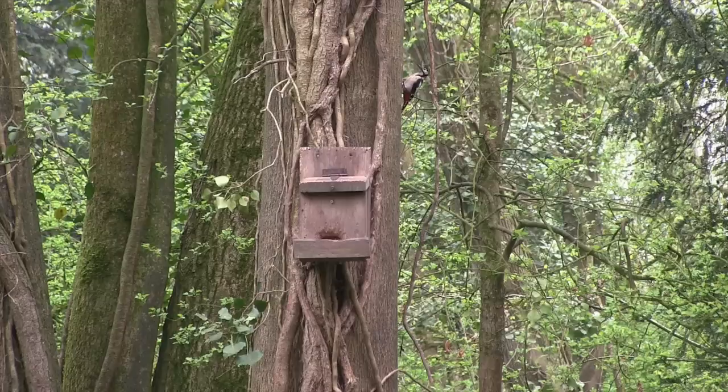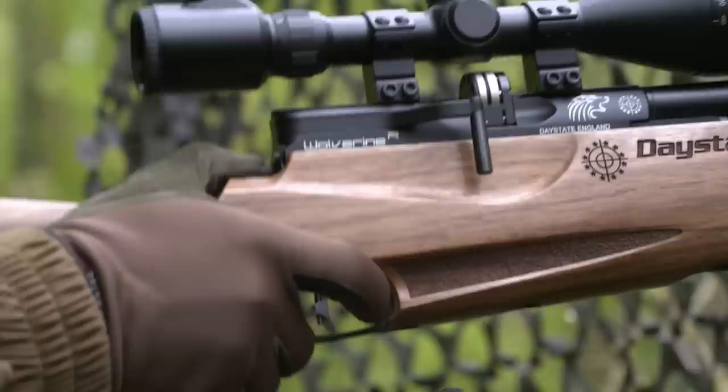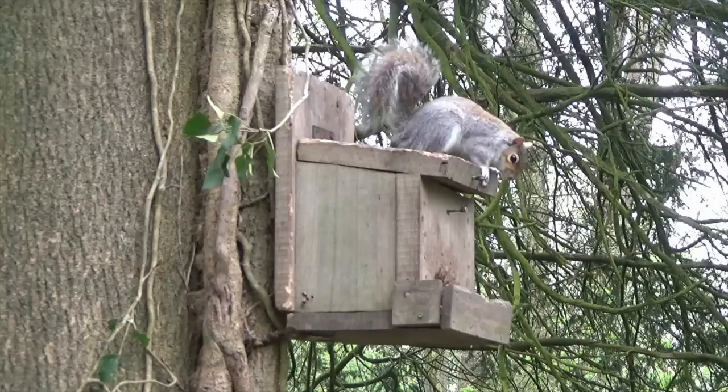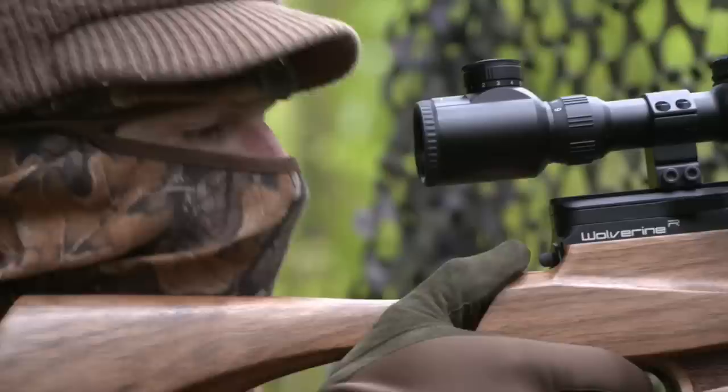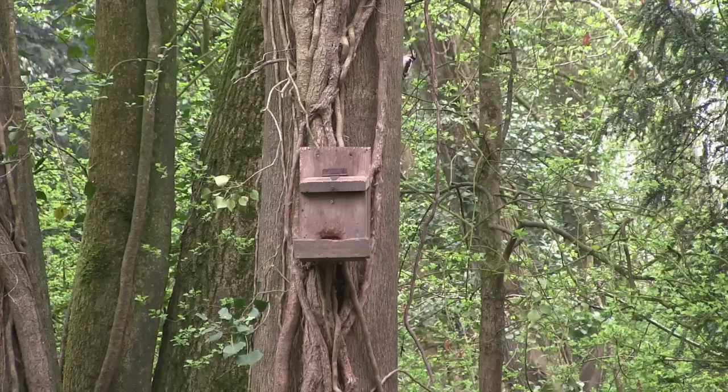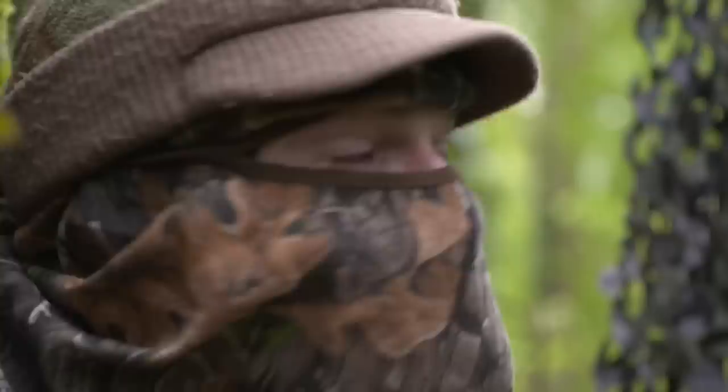The woodpecker has come back for another go at the peanuts, but it's not going to get a chance to get near the feeder this time, as a greedy grey squirrel has beaten it to it. And there's another one. The woodpecker had come back and was hanging back waiting to get to the feeder, but it soon cleared off when that squirrel came bundling in.